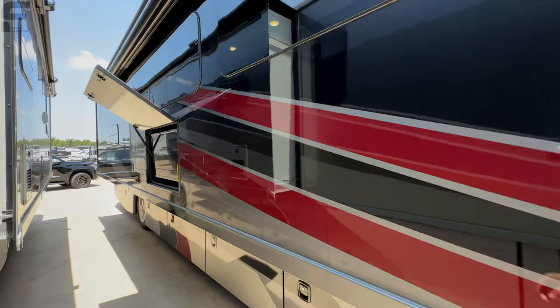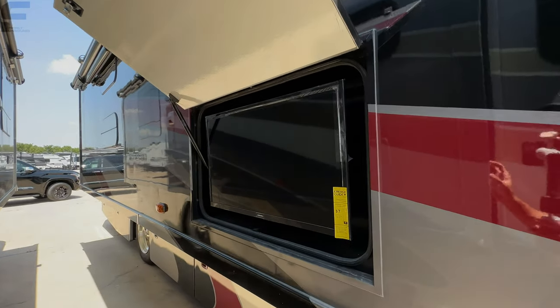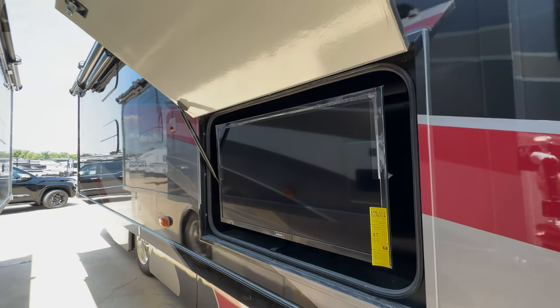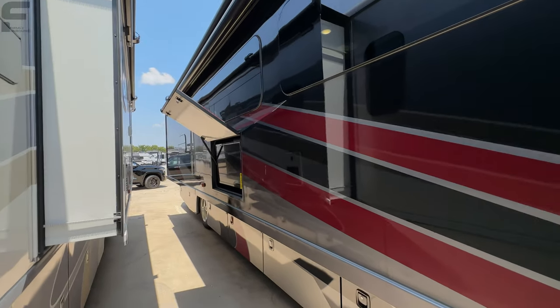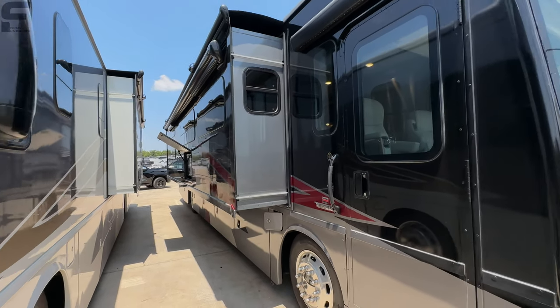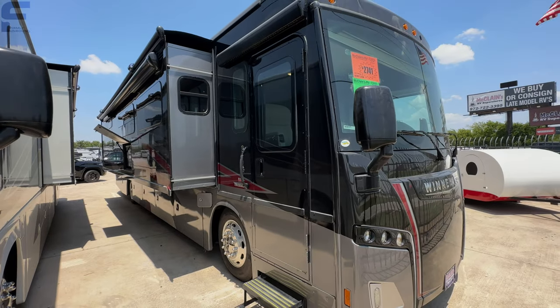One other thing I almost missed — you have a TV outside as well. It's a Samsung TV, in a great position where most people from your campsite will be able to see it from where you're parked. So that is everything on the outside.